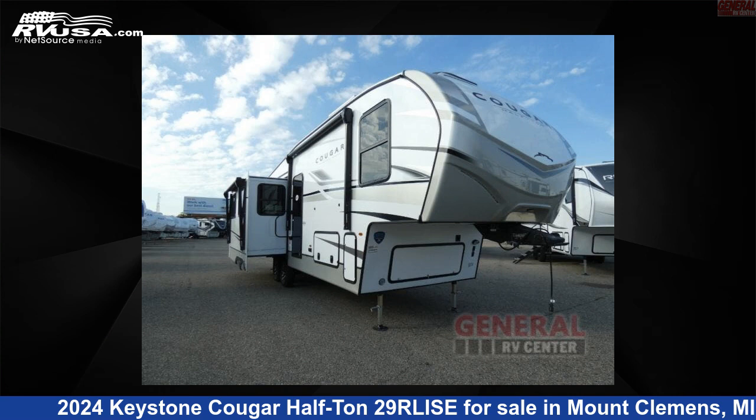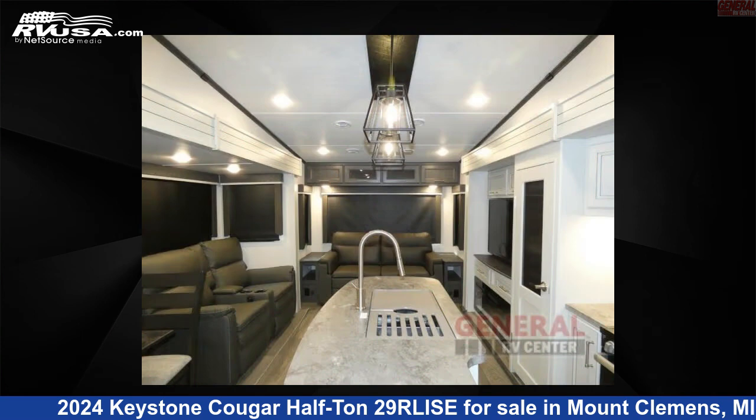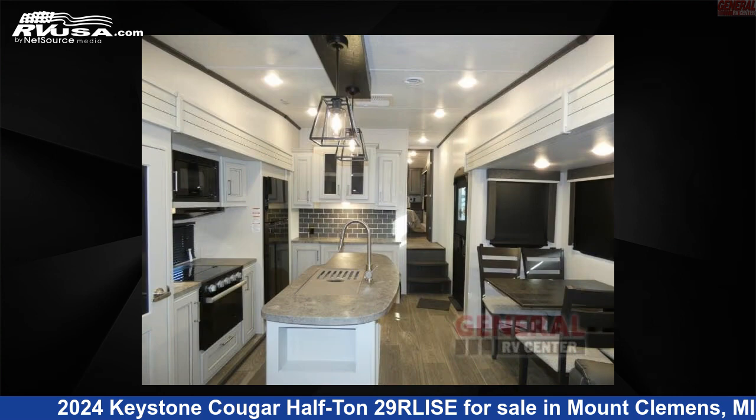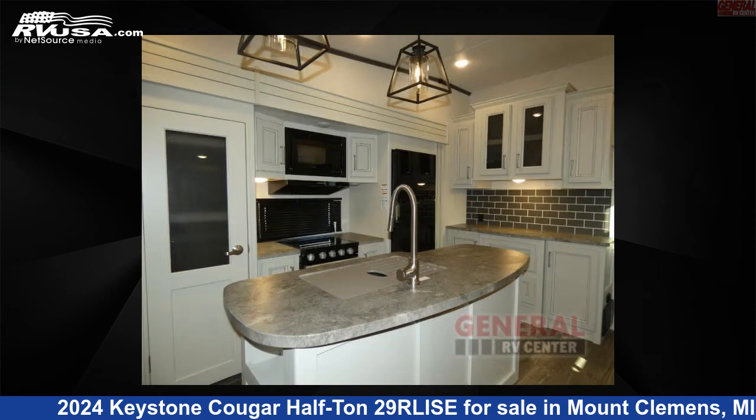This 2024 Keystone Cougar Half-Ton 2.9 RLISE is a fifth-wheel RV. It is located in Mount Clemens, Michigan, 48043 and is offered for sale by General RV Center. Click the link in the video description to visit RVUSA.com and see more photos as well as the current price.